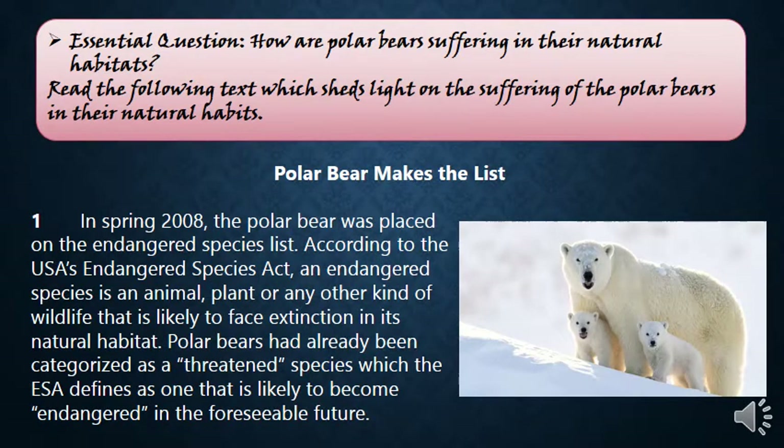Our text this week is about polar bears — endangered animals we also discussed in the video. The text sheds light on the suffering of polar bears in their natural habitats, meaning the places where they live. Polar bears are suffering because of pollution and global warming; they are losing their habitats and food sources. That is why the title of the text is 'Polar Bears Make the List' — polar bears are on the list of endangered animals.